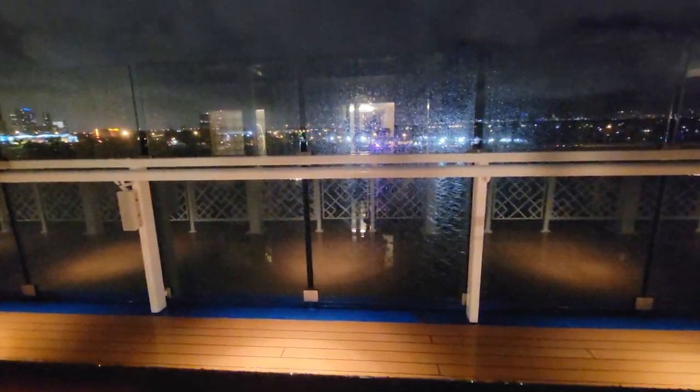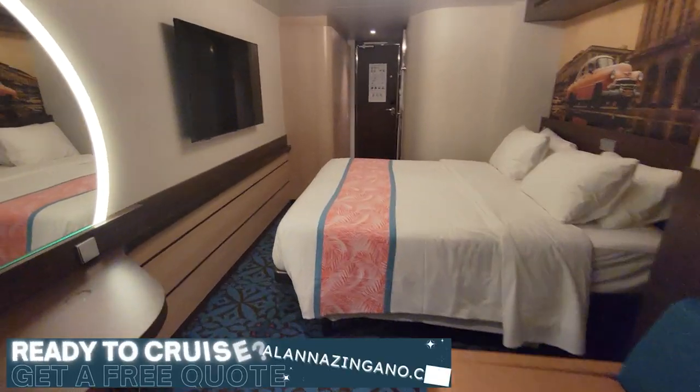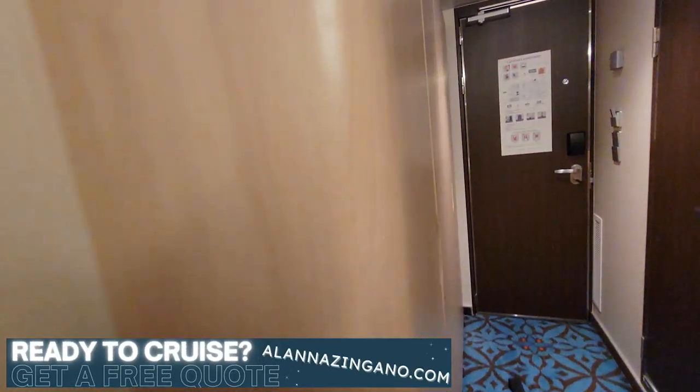This glass here is completely clear so you can see out into the water from where you're sitting, it's just not pushed right up against it. Additionally, we have the TV on the wall here, and then let's show you some of the cabinet space as well.